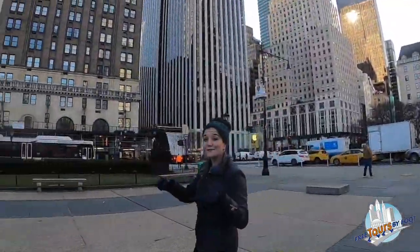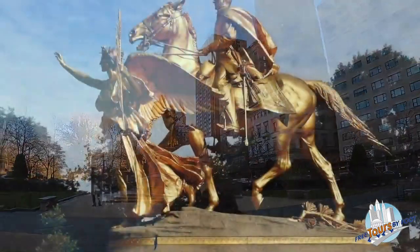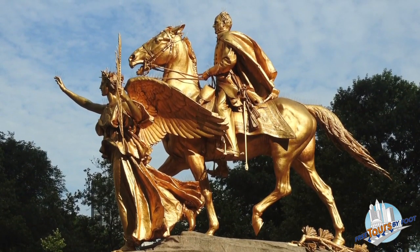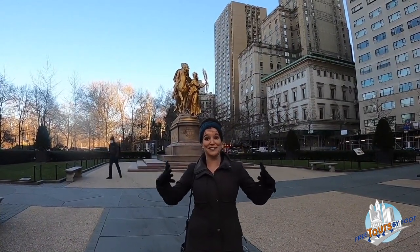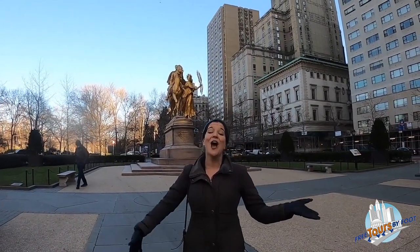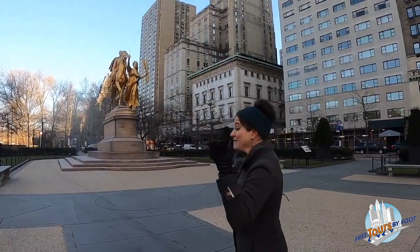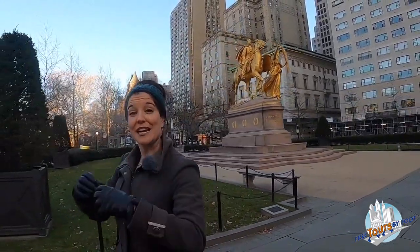Here in Grand Army Plaza we also have this gilded statue of General William Tecumseh Sherman, a general for the Union side during the American Civil War. Why a statue of General Sherman? After the war was over, he moved to New York City and was known for taking a daily horse and carriage ride in Central Park. So in the early 1900s they commissioned a statue in his honor right here by the entrance to the park that he loved.